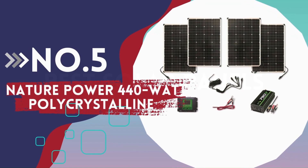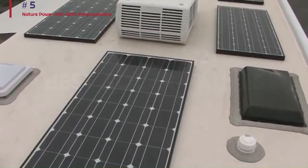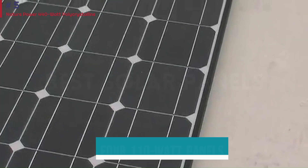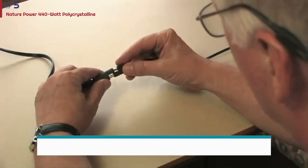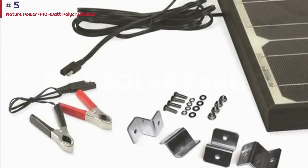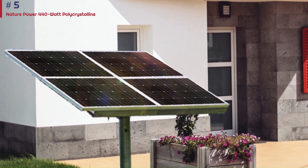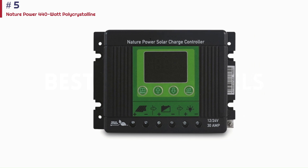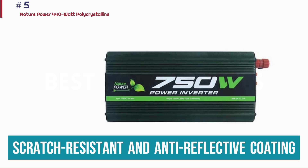Number 5: Nature Power 440 Watt Polycrystalline. Nature Power's 440 Watt kit has all the tools you need to get your home up and running on solar energy. It features four 110-watt panels, along with a 750-watt power inverter, a 30-amp charge controller, and wiring. This kit is designed for home use but flexible enough to be installed on boats, RVs, and sheds. It's made from polycrystalline silicon, which is less expensive and more sustainable than monocrystalline. The panel is encased in a sturdy aluminum frame with a scratch-resistant and anti-reflective coating for durability.